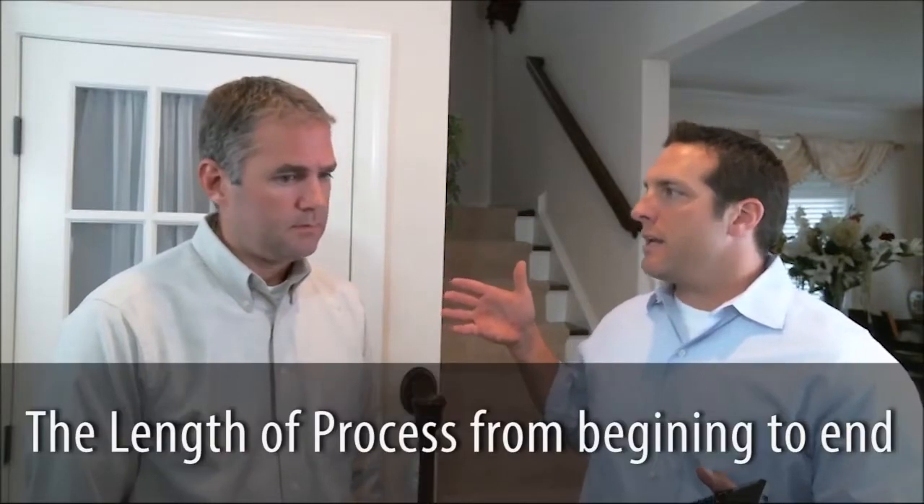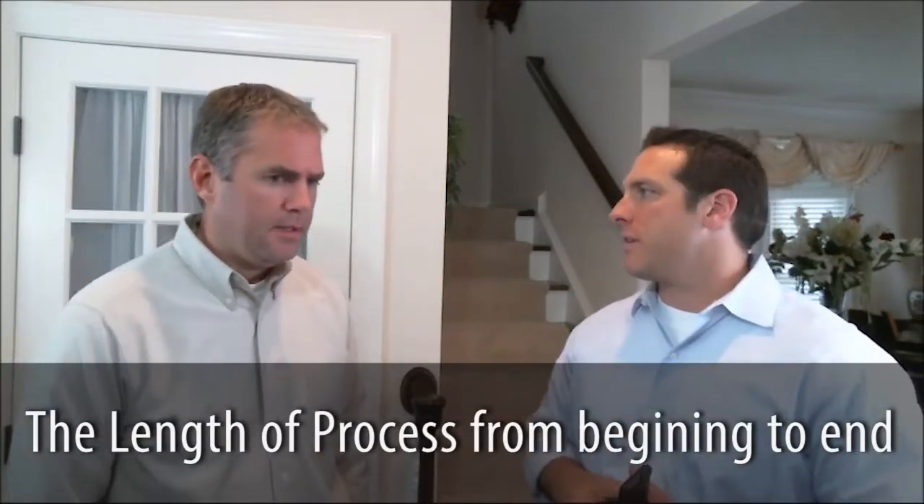What is the length of the process from beginning to end when you're buying a home — what are we looking at for the underwriting and loan process? From the point where you have a ratified contract, where you find a place that you want to buy, to taking the loan to closing, it's about 30 days.